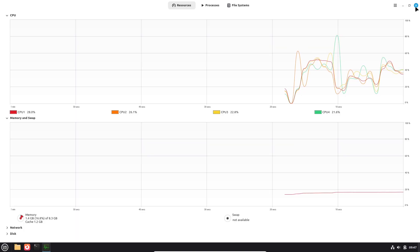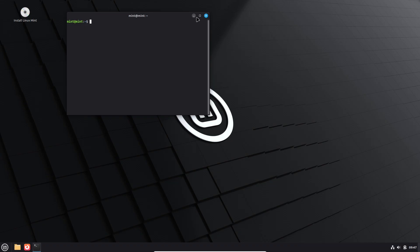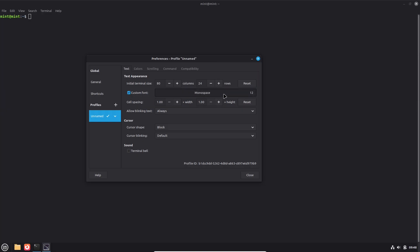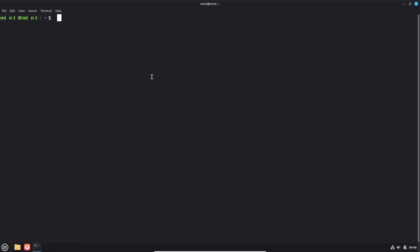What is LMDE 7 and why does it matter? LMDE is Linux Mint's Debian-based edition. It aims to provide the Mint user experience without an Ubuntu base. LMDE 7 is notable because it tracks Debian 13 Trixie, which brings more recent packages and hardware support while keeping the Mint polish you expect. For users who want Mint's apps and Cinnamon but prefer Debian's base, LMDE is the middle ground.